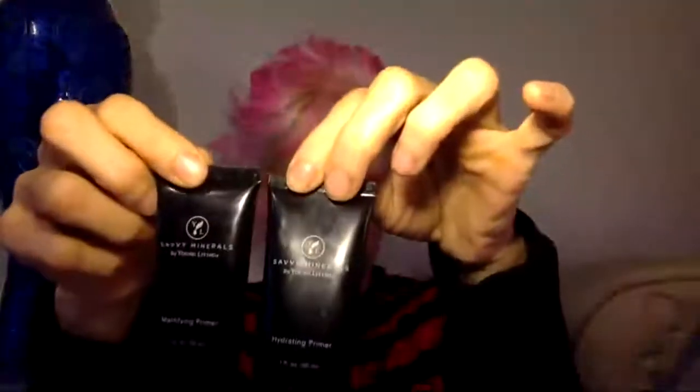Before you apply anything to your face as far as makeup goes, you need primer. Most people miss this step. Here are the primers — there's a mattifying primer and a hydrating primer. Sometimes I'll put the mattifying primer on my shinier areas, and in the drier areas I'll put the hydrating primer. Primer prolongs the wear of your makeup while keeping it in place, kind of like priming a canvas before painting.